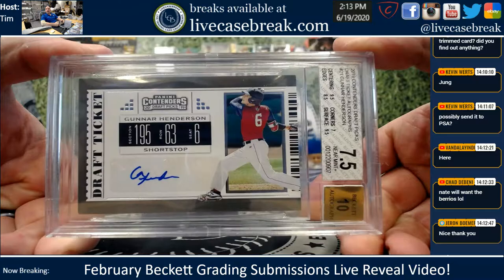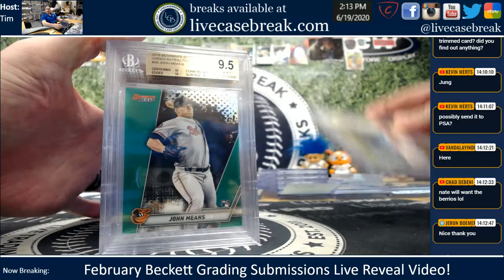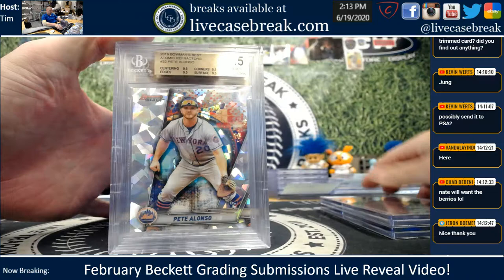Gunner — you guys got a 7 and 5. Boom. Corners at a 7. Looks like a BGS special there, Andy. The rest I think was pretty solid. Nice Machado Gold, 2-10 subs. John Means, green rookie — another 2-10 subs.